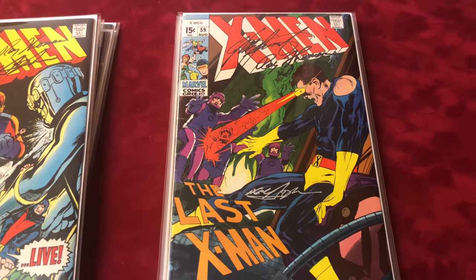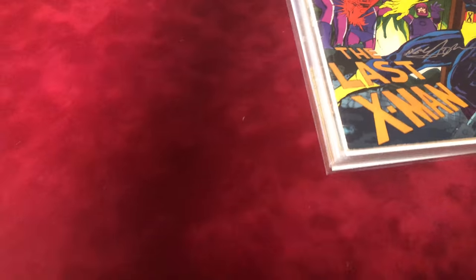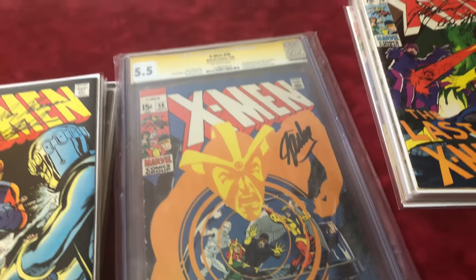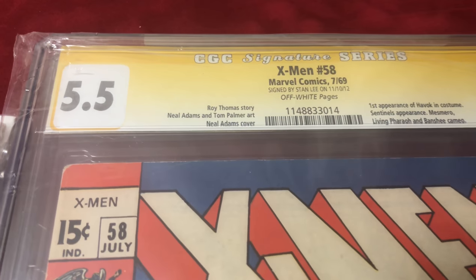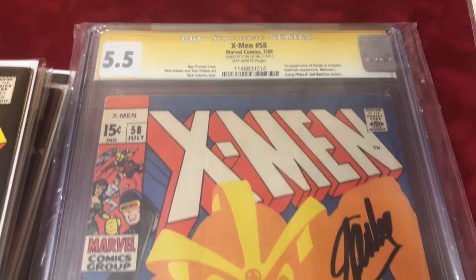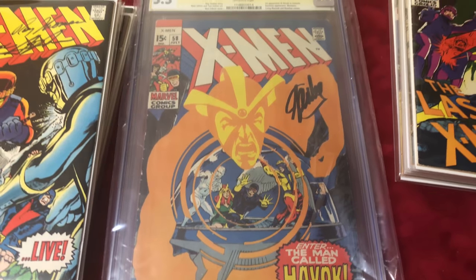Before we get to 59, I have a graded copy of number 58, signed by Stan Lee, graded 5.5. It's the first appearance of Havoc in costume.